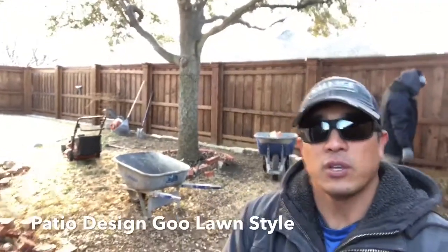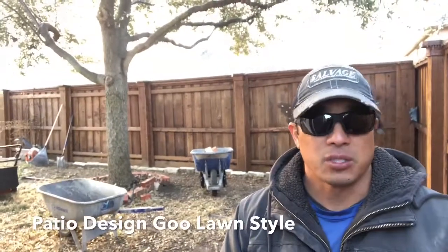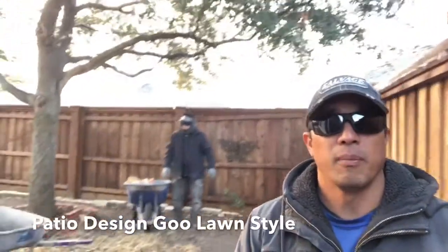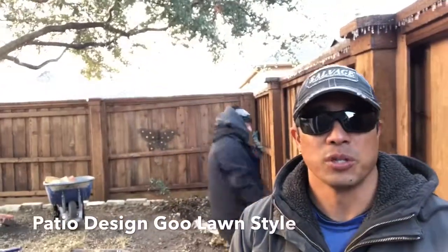So stay tuned, folks. If you guys are noticing that you're having a lot of runoff, drainage issues, areas where there's not a lot of grass growing — whether it be a lack of shade or a lot of trees where it's shedding all the time — log on to goolawnservice.com and we got your solution. We'll talk to you soon.